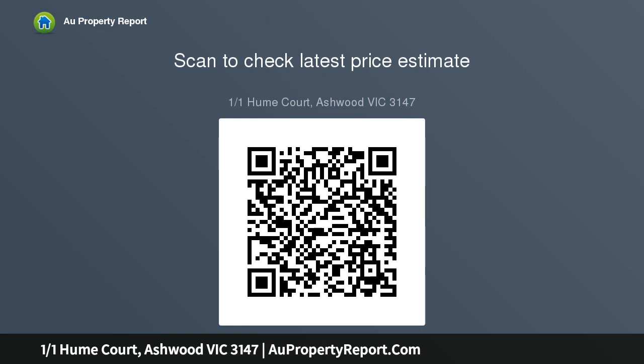Large bedrooms with built-in robes and an incredible upstairs master bedroom with walk-in robe, huge modern en-suite and simply stunning city views. Beautiful sliding stacker doors open out.